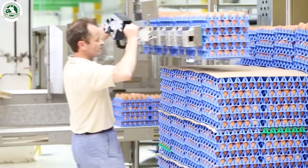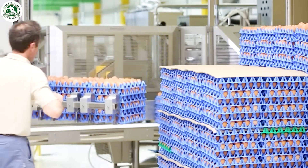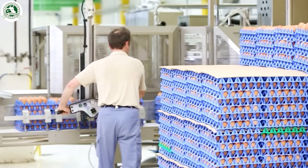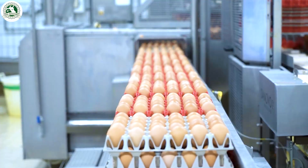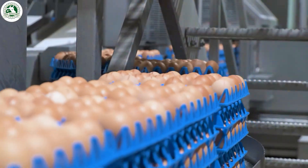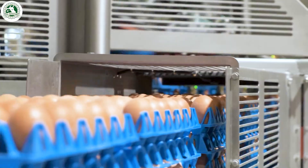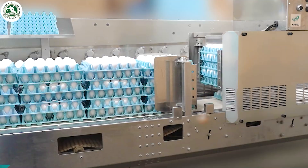Now, we're inside the factory, where eggs get their glow up. First up, the unloading station. Machines gently lift the eggs out of the transport trays. Every motion is slow and calculated, because even the tiniest crack can ruin the party.